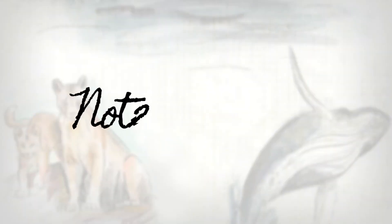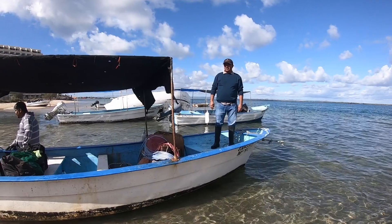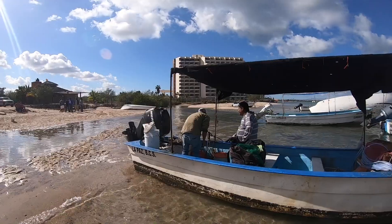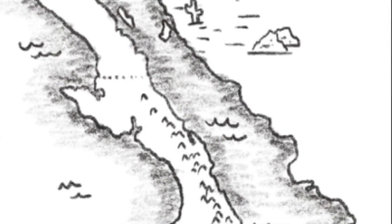Hi, I'm Frank Hurd, Fisheries Project Director for The Nature Conservancy, and these are my notes from the field. Today I want to welcome you to El Manglito, a small fishing community located in La Paz, Baja California Sur, Mexico.